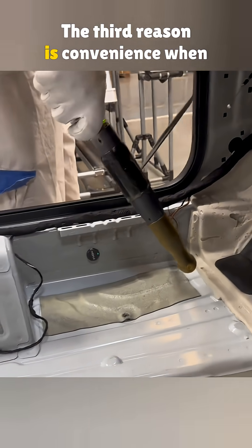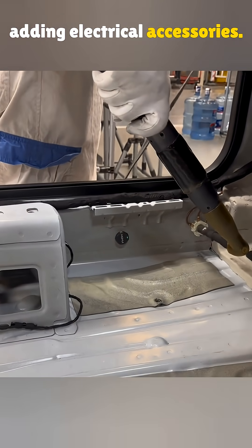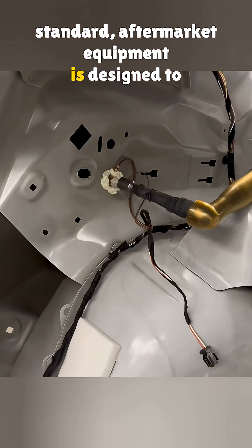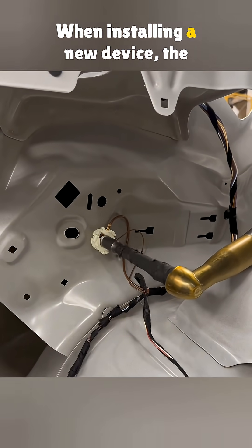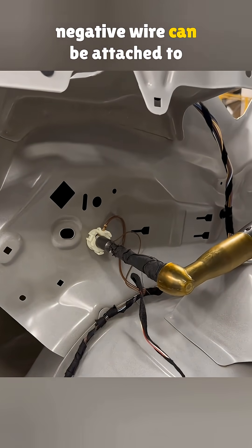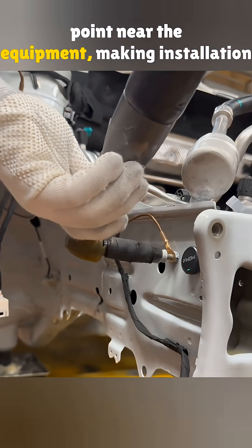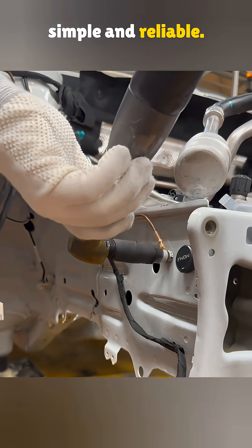The third reason is convenience when adding electrical accessories. Since negative grounding is an international standard, aftermarket equipment is designed to work this way. When installing a new device, the negative wire can be attached to a clean metal bolt or mounting point near the equipment, making installation simple and reliable.